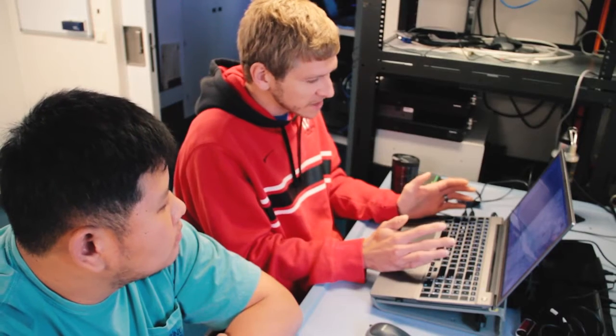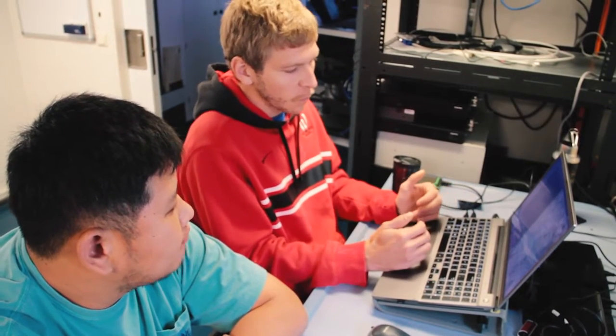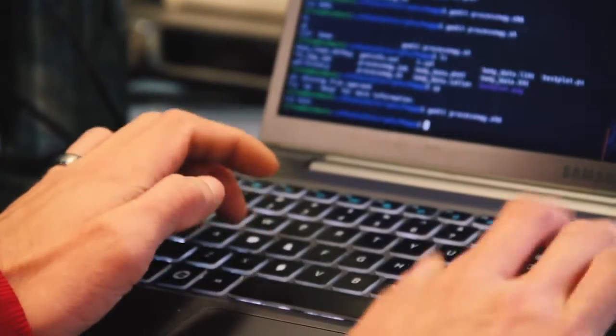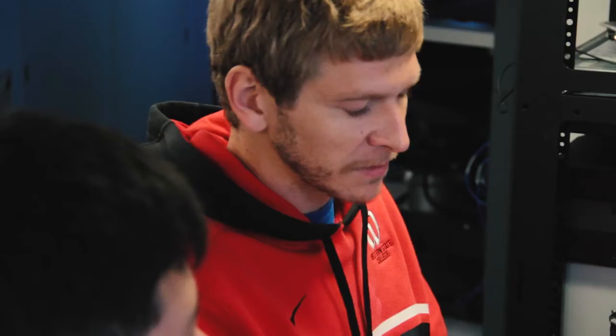It's very important to start out thinking about where you want to start stashing things. The more organization that you impose from the very beginning, the better off you will end up being and the less confused you'll be later on.